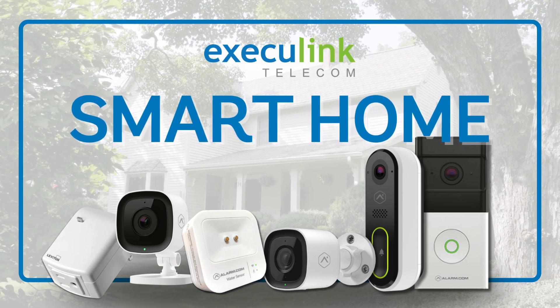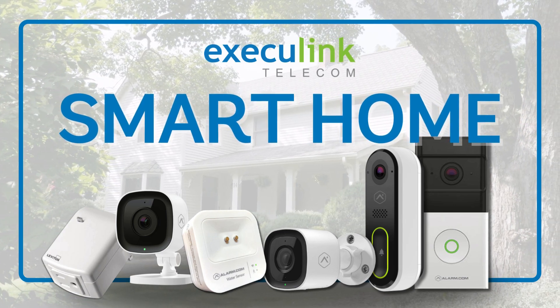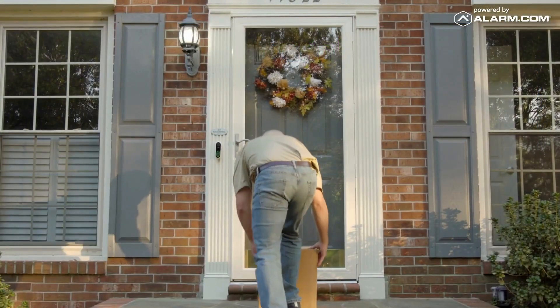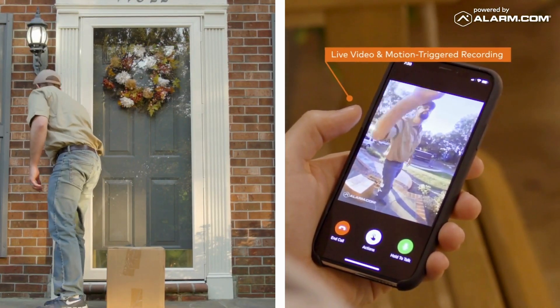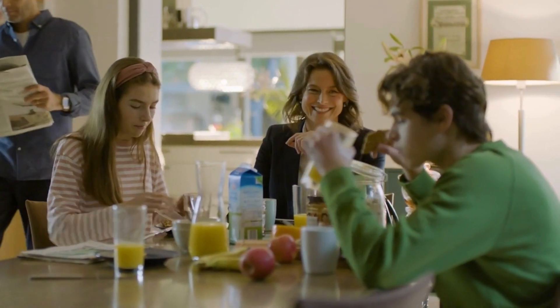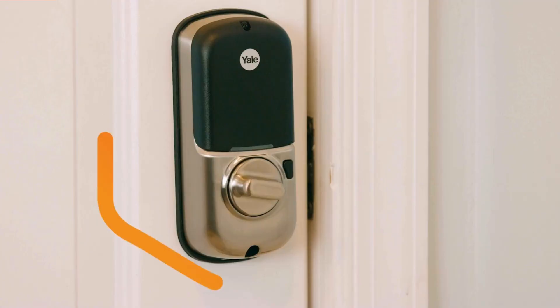Experience the ultimate peace of mind with Execulink's smart home services, keeping you connected to your home no matter where you are. Whether it's enhancing security through video monitoring or making your living space smarter with Z-Wave compatible smart devices, our comprehensive solutions have you covered.